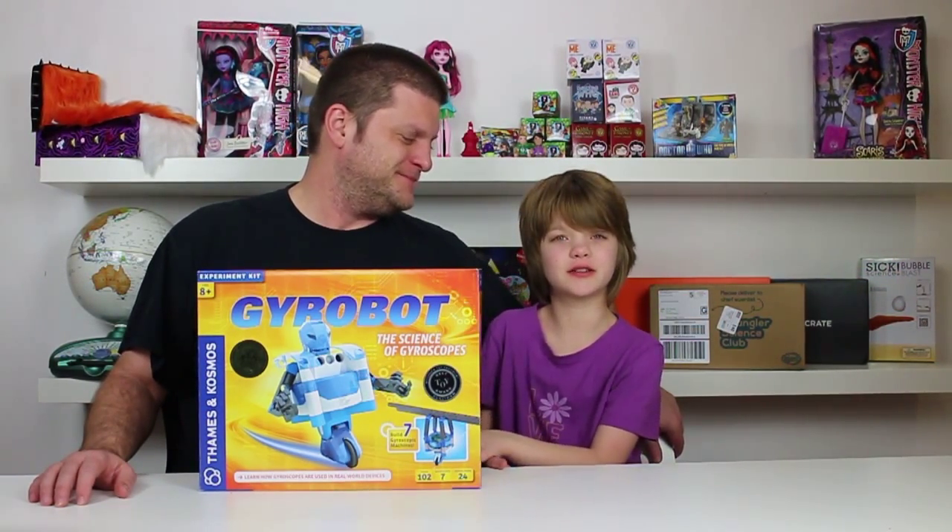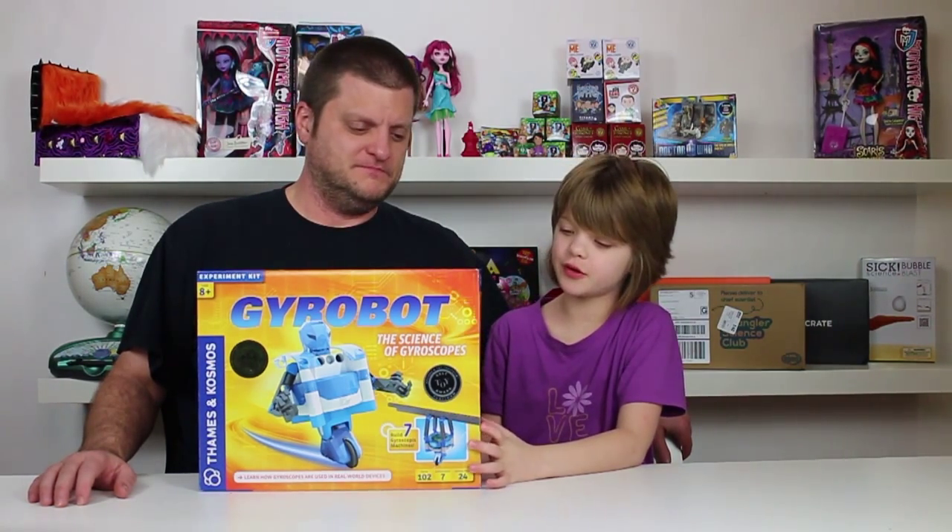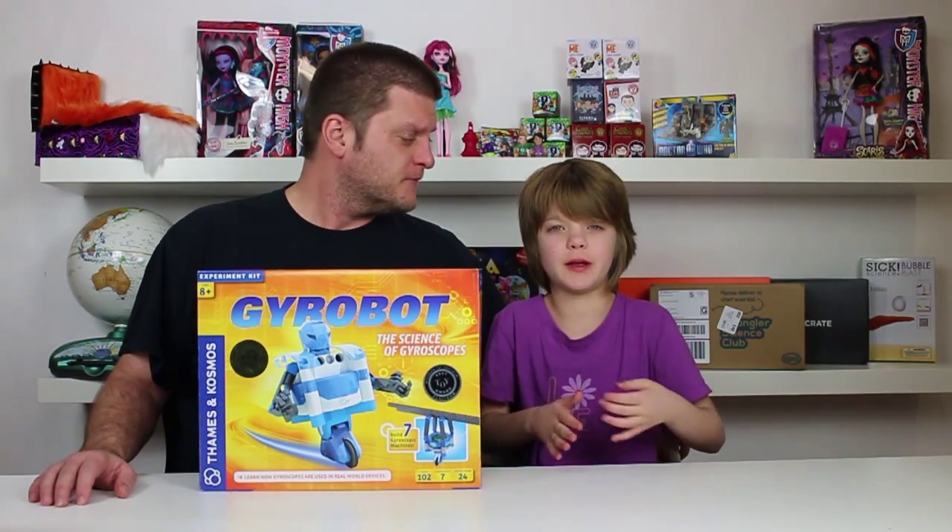Hey everyone, it's Presley at NectarGames.com here and welcome to Science Sundays. Today we are doing a review of a Gyrobot, which is supposed to teach us a lot about how gyroscopes work in the real world.